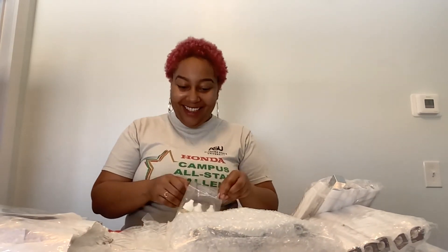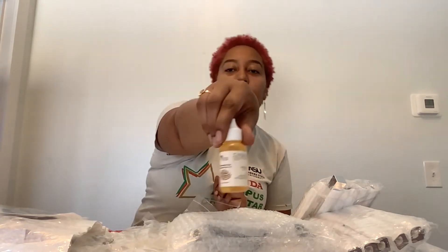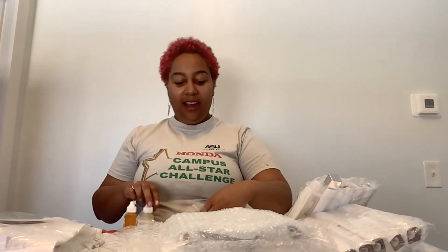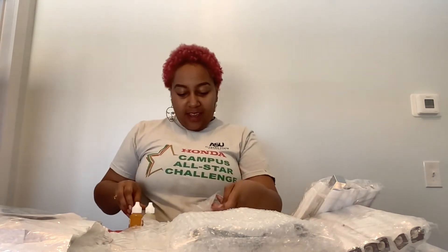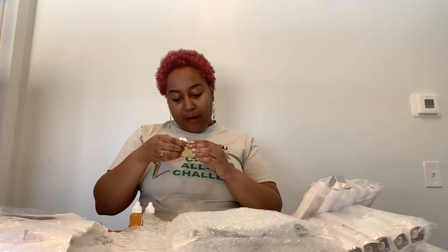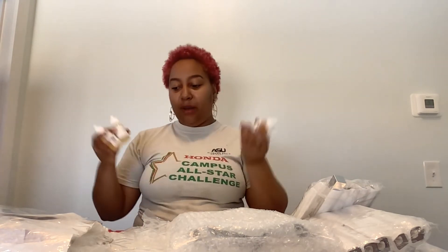I can already smell these flavoring oils and I want a cinnamon roll! The first one is Cinnamon Roll — isn't that going to be great for fall? The second is Chai Tea, then I have Spiced Chocolate Tea, and finally Vanilla. I got these because they can be combined together to make different flavors — like a vanilla chai latte lip oil or a cinnamon vanilla bun.